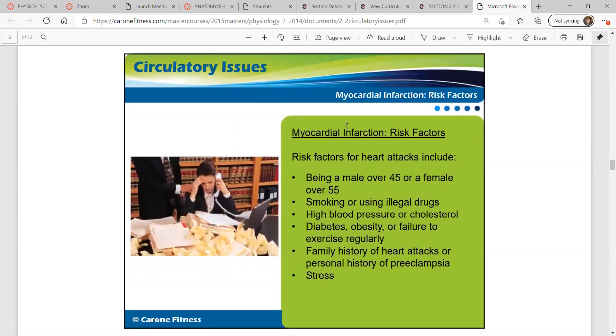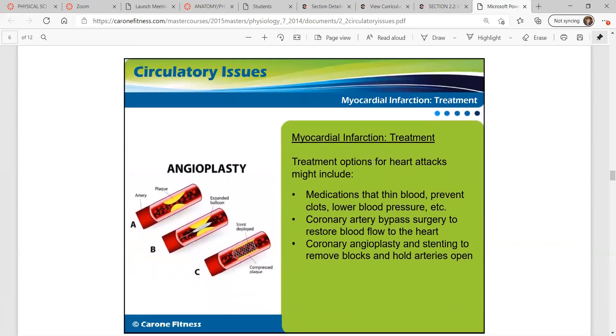Risk factors for heart attacks include being a male over 45 or a female over 55 — males tend to have them earlier in life. Other factors are smoking or using illegal drugs that cause the heart to work harder, high blood pressure or cholesterol, diabetes, obesity, failure to exercise regularly, family history of heart attacks, personal history of preeclampsia, and chronic stress.